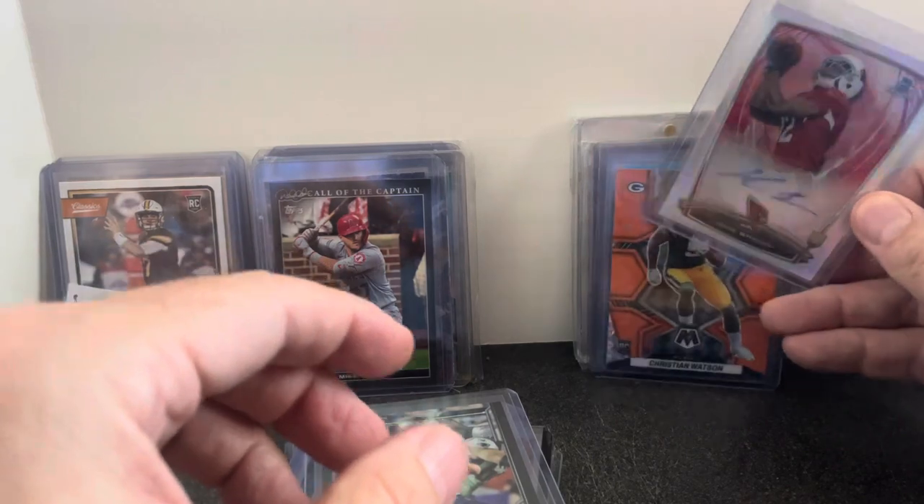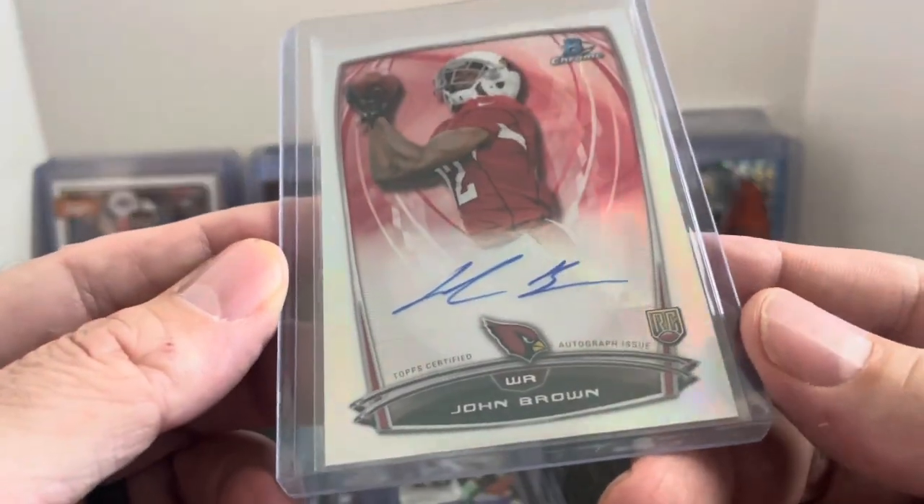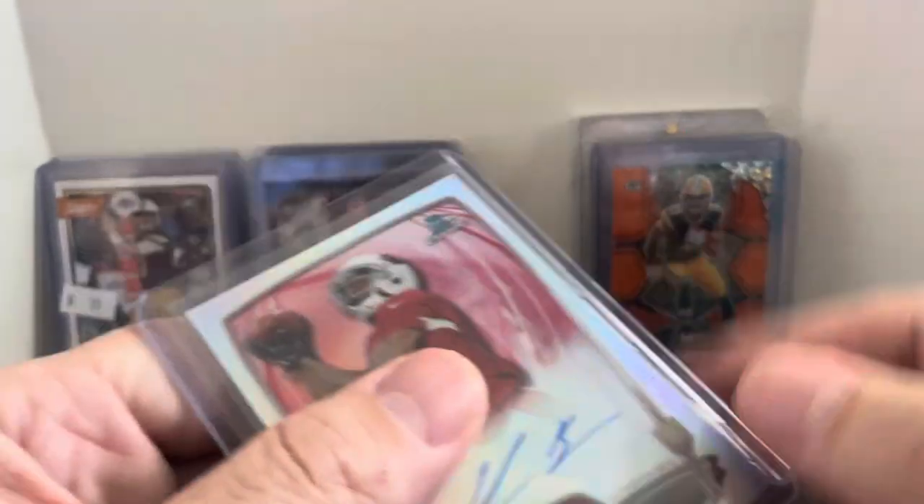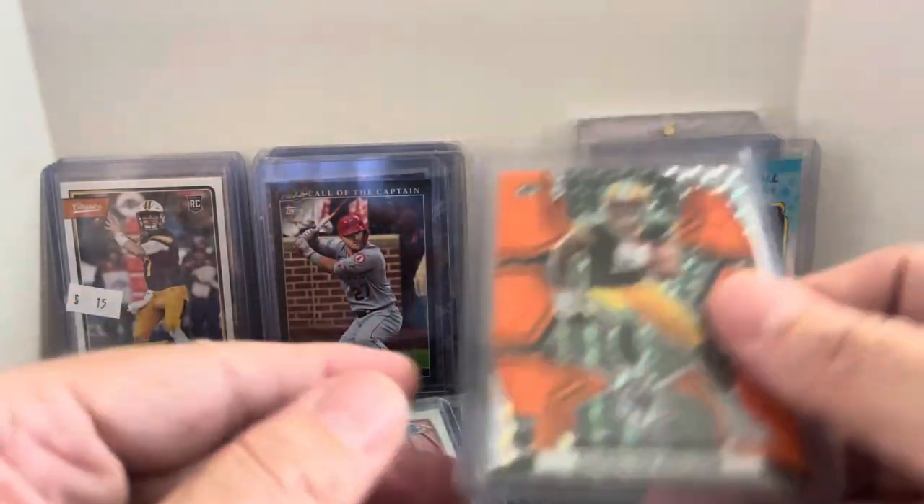Another autograph card — another local guy. We got John Brown. He was good here for a couple years, went to a couple other teams and had some moderate success. Just an autograph rookie from a local guy. I can put him in one of my cases for $5.